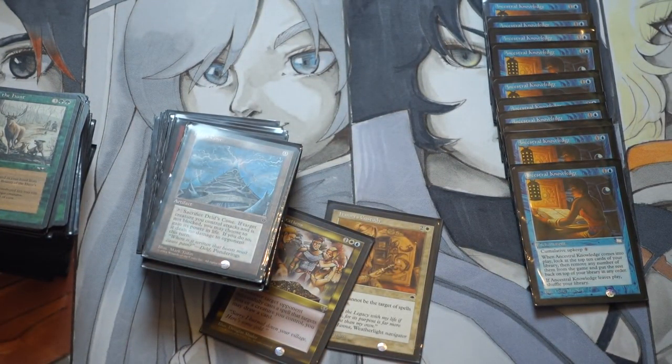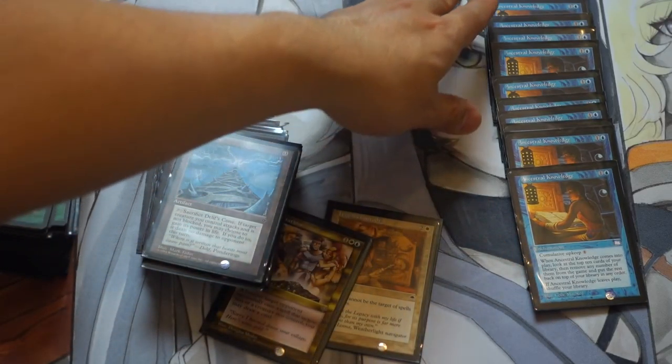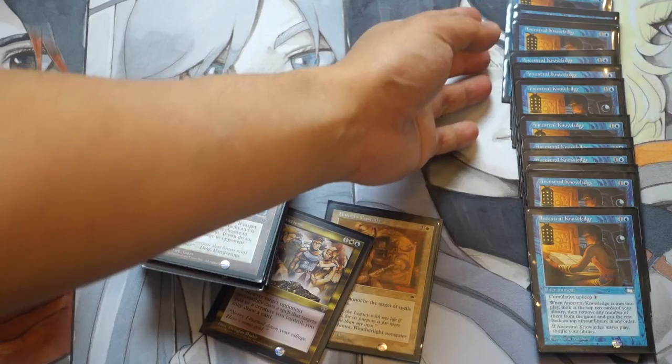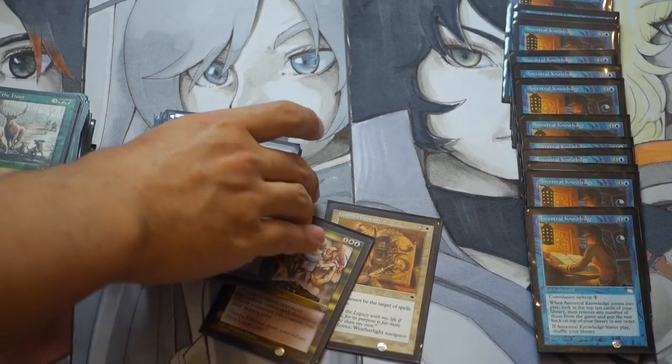We do have to talk a little bit about retail price versus actual price. Do I think anyone's actually going to pay me $10-$12 for this card? Definitely not. But needless to say it is in demand, and if you bought it for 10 or 15 cents, even getting a dollar fifty for it is pretty good.